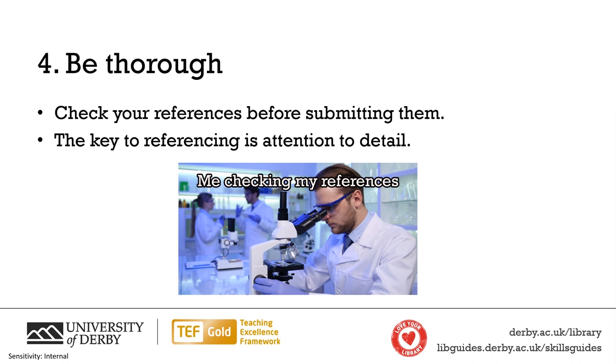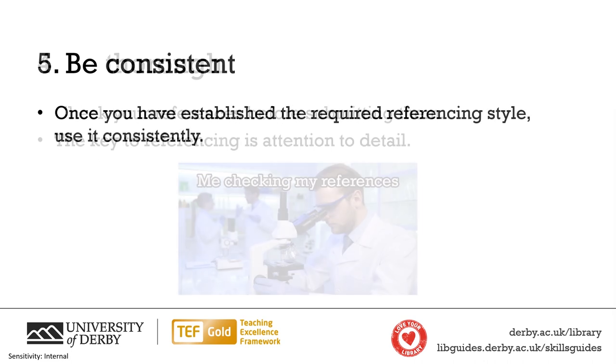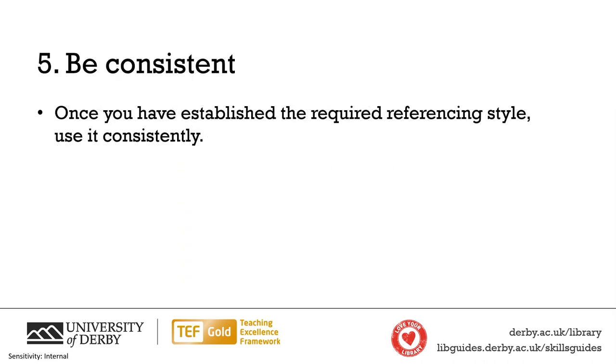To find out what information you need to include, use SightThemWrite — more on that later. If you are unsure of the order you need to reference your work in, or if you can't find the information on SightThemWrite, it is better to be consistent than to change how you reference a given source throughout your essay.